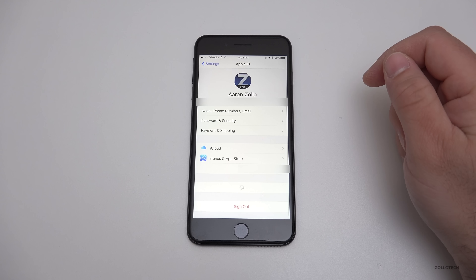Siri now supports cricket scores from the Indian Premier League and the International Cricket Council. CarPlay also has some new features including new icons on the side, more app launching options, and quick switching between apps — you get three on the left instead of just one. It also now shows EV charging stations in search. In Mail, conversation view has some improved navigation as well.